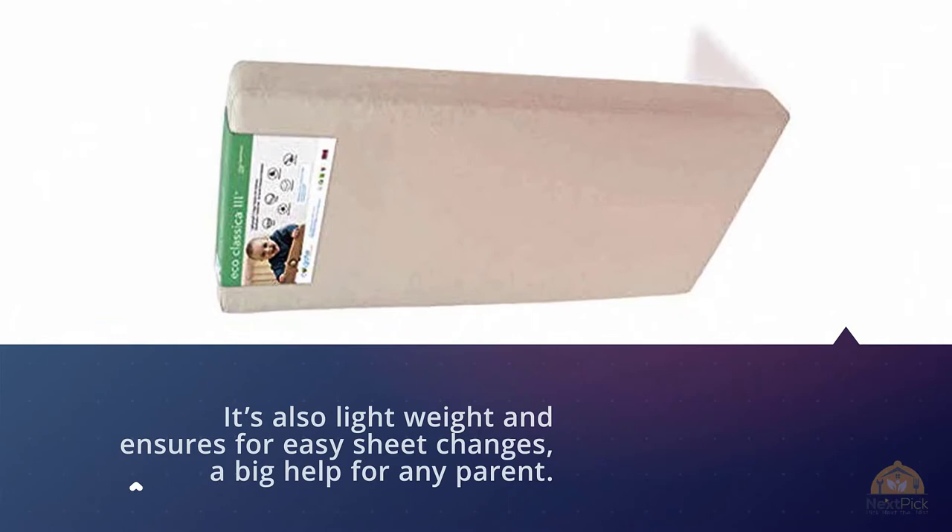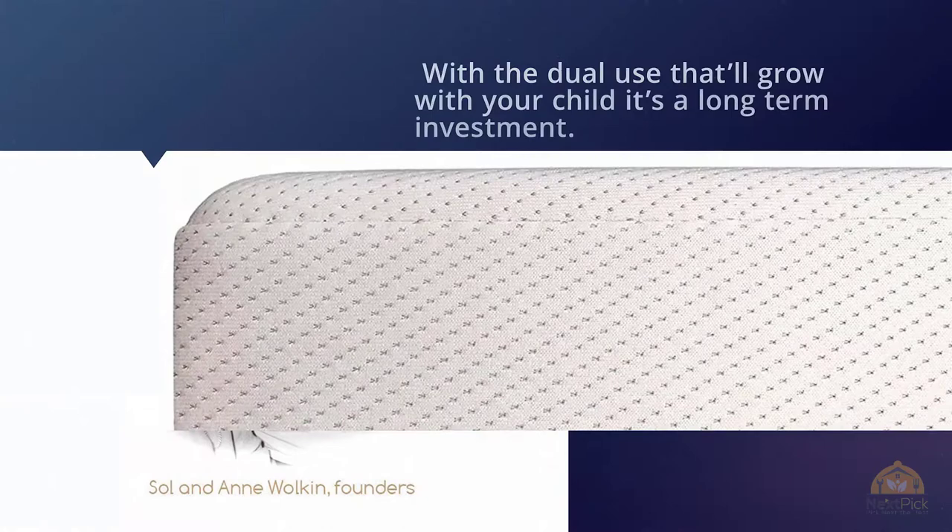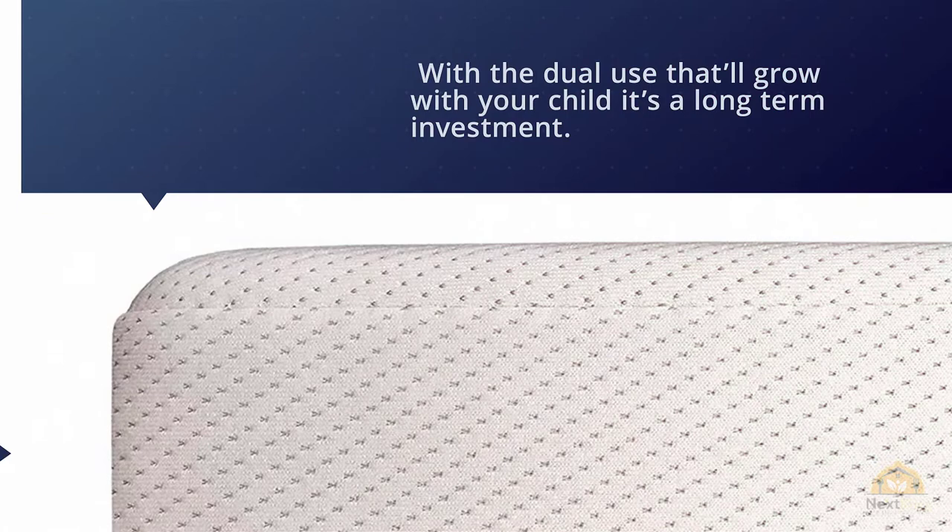It's a high-quality, breathable organic mattress. The foam is infused with plant oils, making it a safe, chemical-free option for your baby. A certified organic waterproof cover will keep your baby dry and warm. The foam is made with non-food plant oils and is 30% USDA certified.